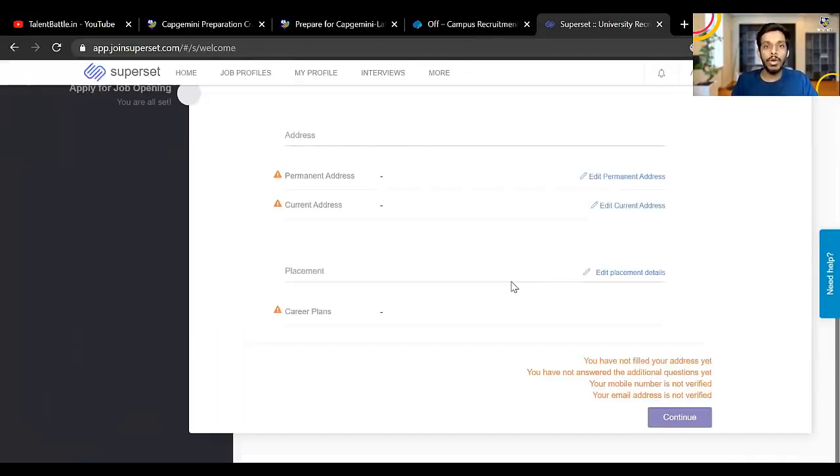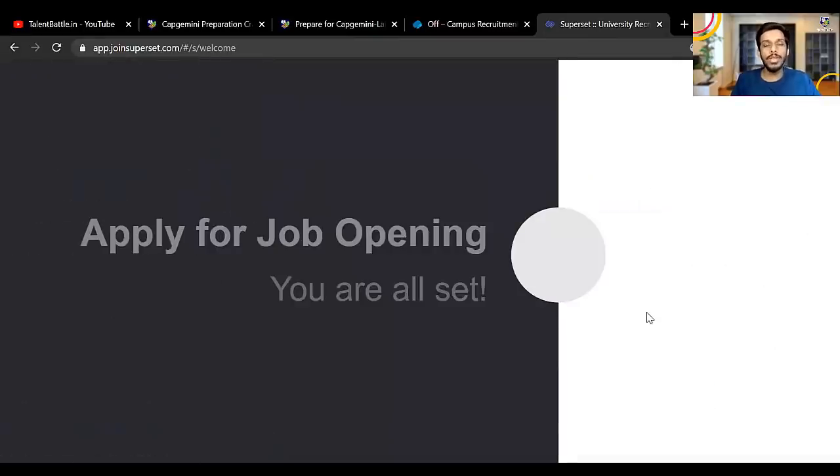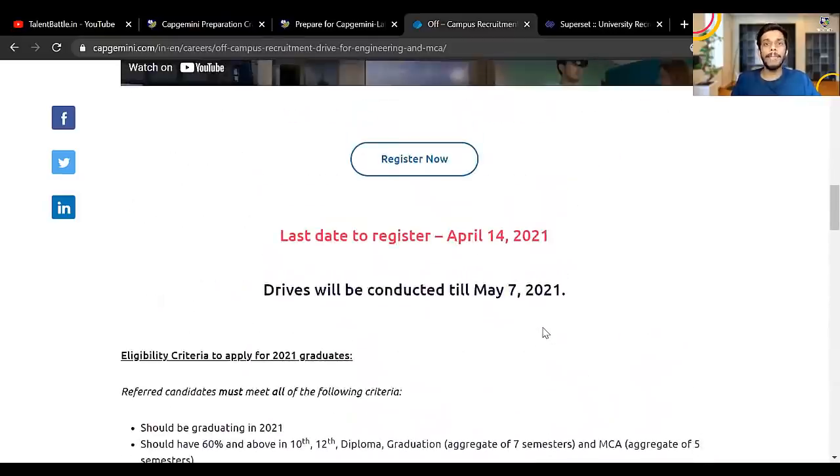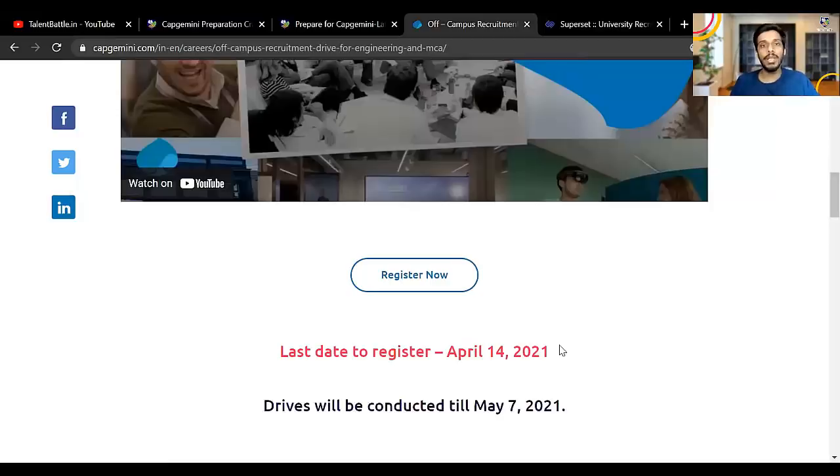Once you fill in your college name and click submit, you'll get the next page where you can update other details like your address. One important thing: once you update your profile completely, you need to verify your mobile number and email ID. There is also an option called 'Apply for Job Opening' — you must complete this step. Apply for this opportunity as soon as possible; the last date is 14th April.